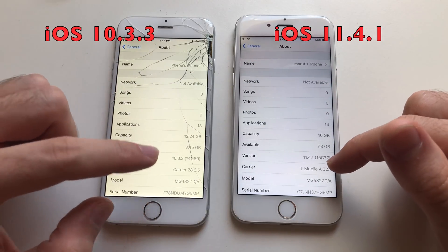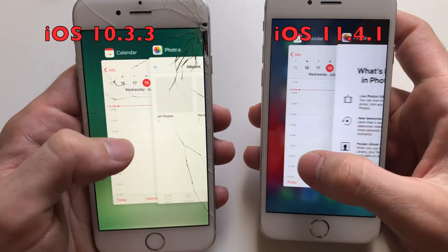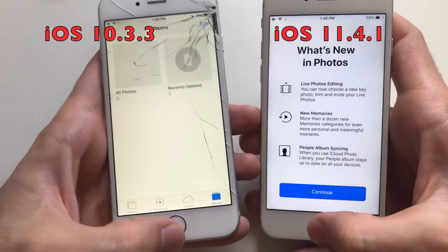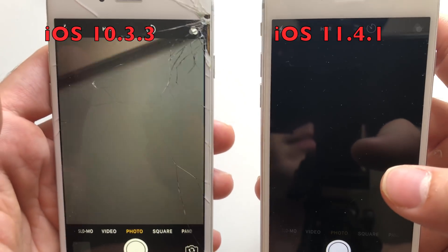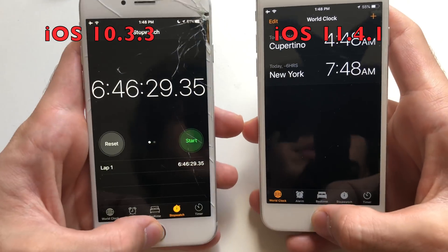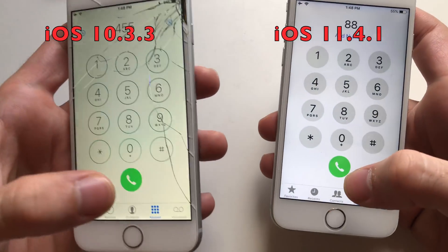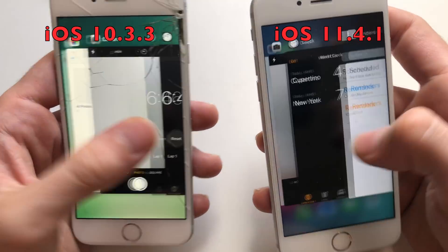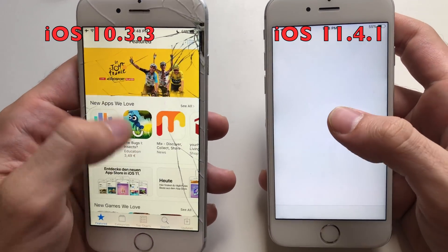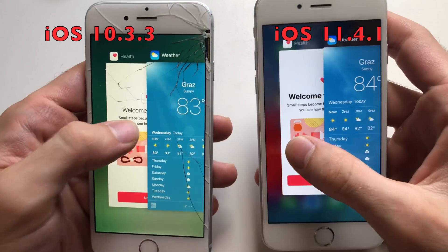Now for some RAM management. Calendar had to refresh on iOS 11. Photos — iOS 10 is still solid. Camera, Clock — good stuff on iOS 10. Reminders — iOS 10 still doing good. Phone — definitely iOS 10, iOS 11 had to refresh. Safari — both had to refresh. App Store — both had to refresh. iTunes Store — refresh on both. Health — checking now.